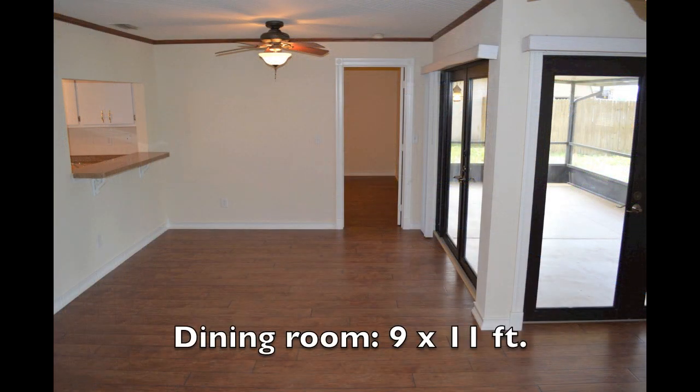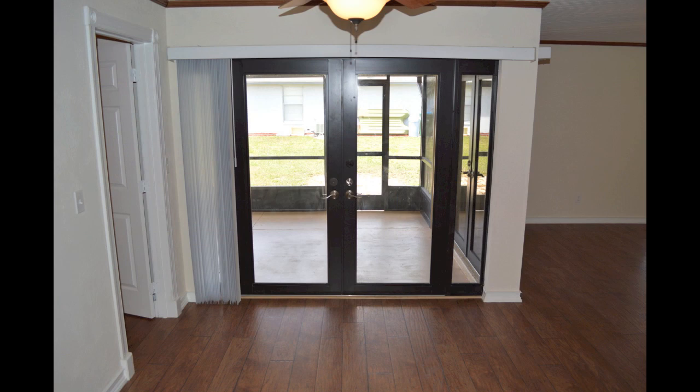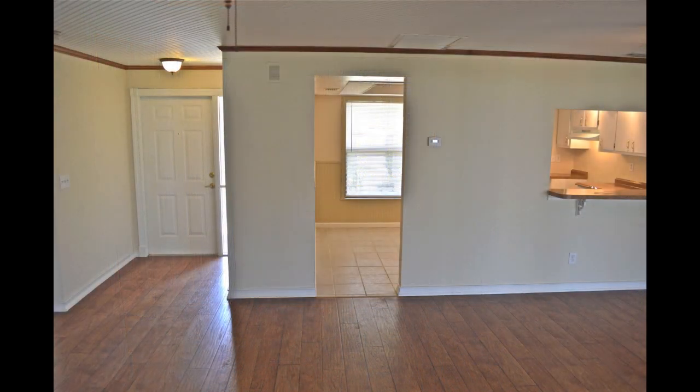Next to the living room is the dining area. It measures nine by 11 feet, has a ceiling fan and light, and its own set of french doors that lead out to that same patio. A doorway in the dining area leads into the kitchen.